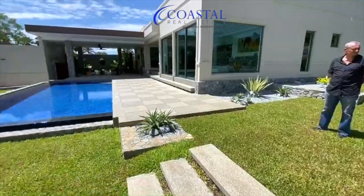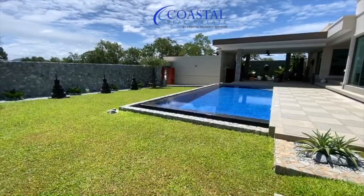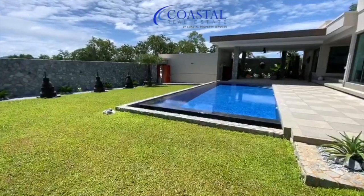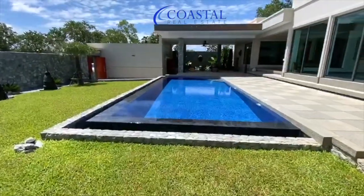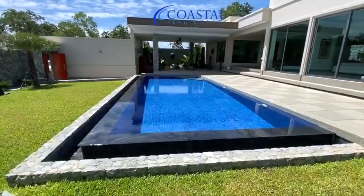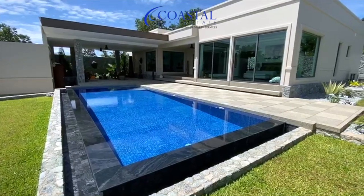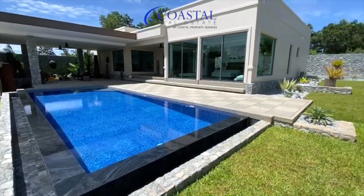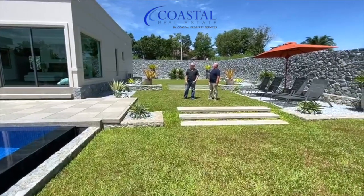Tell us a little bit about the pool and the plot. Well, you have a 10 by 6 swimming pool, so you have a 60-square-meter swimming pool. Also, you have a lovely exterior living area that is nice and shaded — plenty of room to have a dining table, barbecue, bar, TV set up, whatever's important to you. Plenty of room there for exterior entertainment.